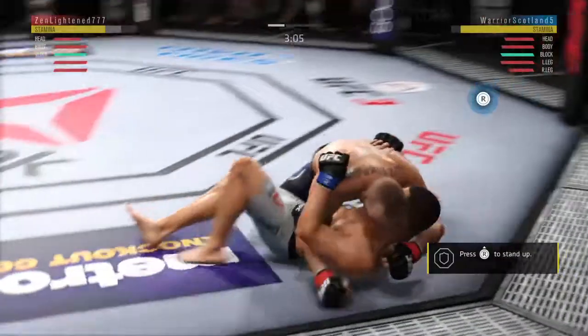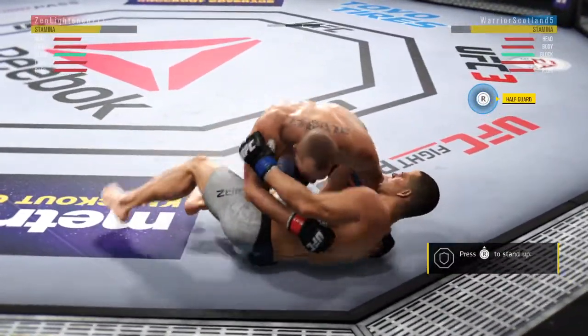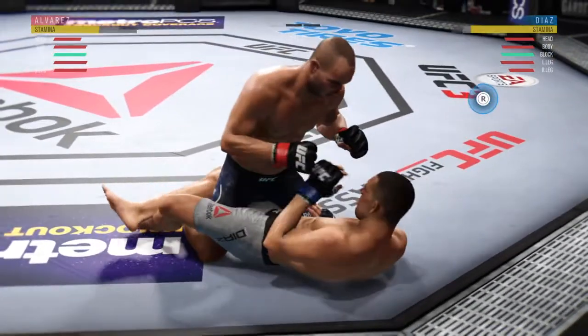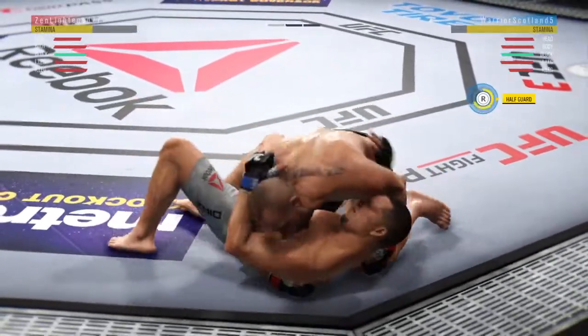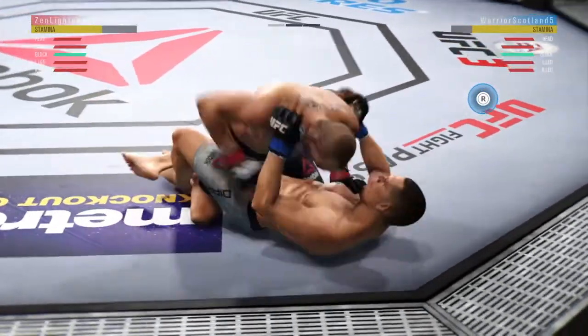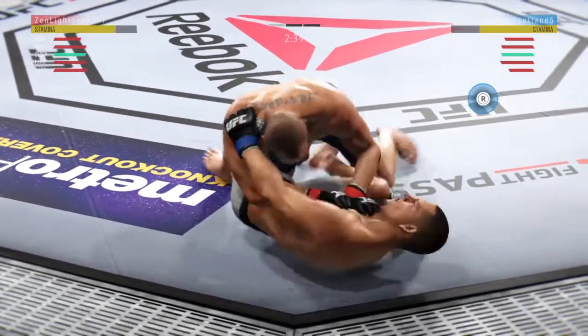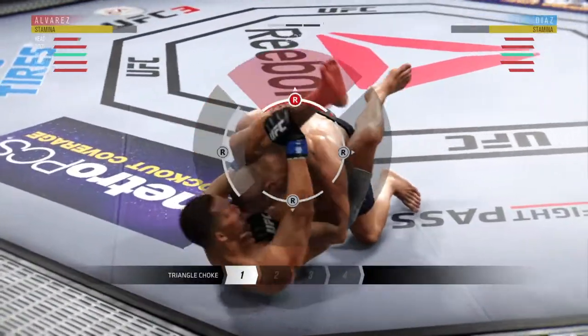Nice takedown. Three minutes remain in the round. He's got half guard. Into side control again. And there's one leg over — he's almost mounted him. He's got it, he's mounted him. And now into full guard.